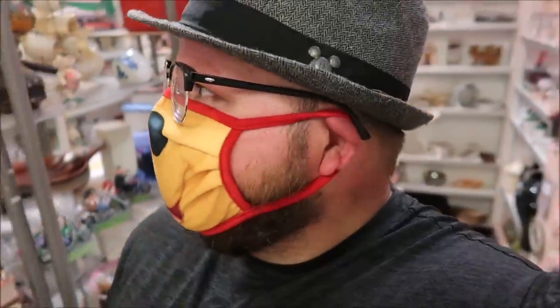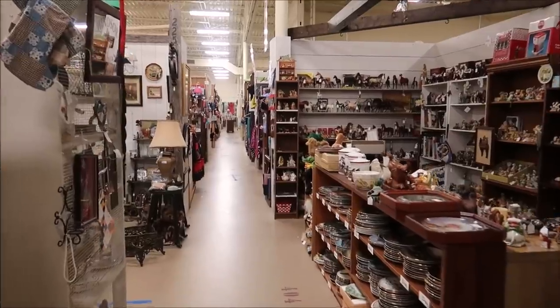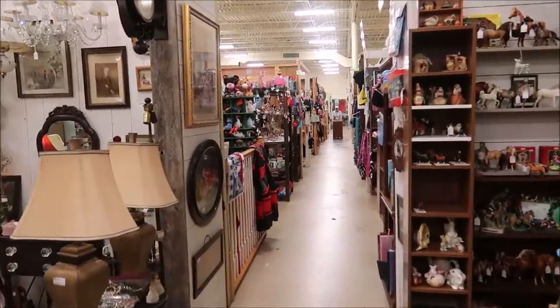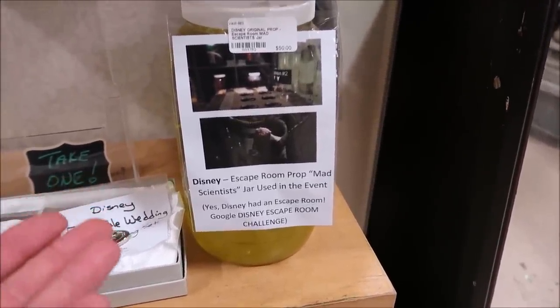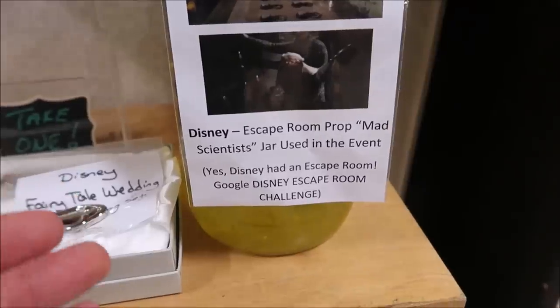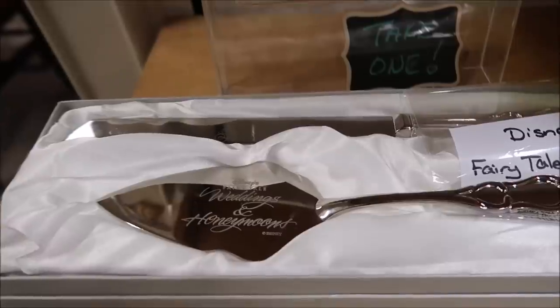I am really loving this place — it is so magical. So many nifty, unique, old, awesome things. It is just row after row of amazing stuff, something for everybody. It is really blowing my mind. I'm also learning things I had no idea about — like Disney's escape room prop. I didn't even know Disney had an escape room, and it says yes, Disney had an escape room. Google 'Disney escape room challenge.'